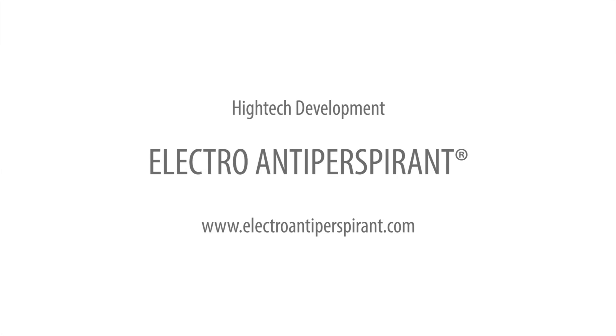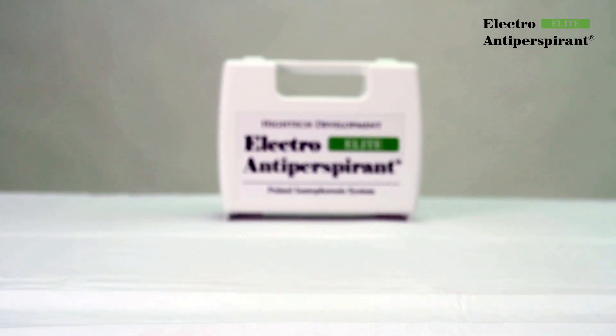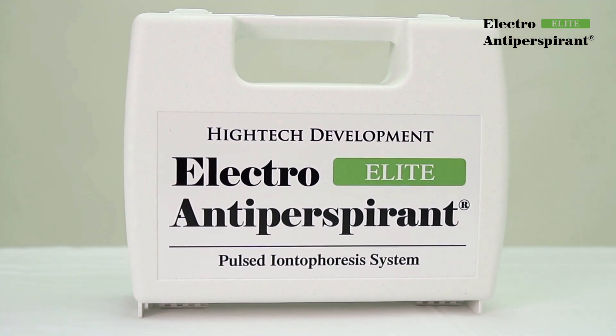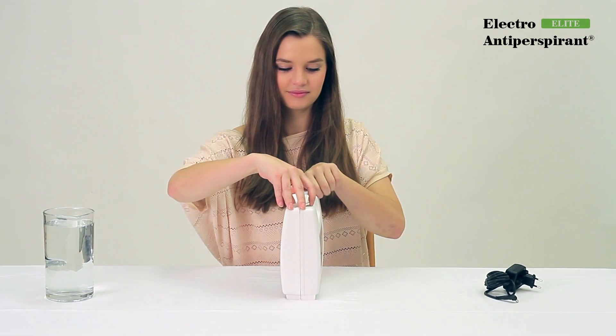We present the next generation of the world's most successful solution to excessive sweating anywhere on the body. Electro-Antiperspirant Elite is a fully automatic device powered by an integrated high-capacity battery. It is equipped with a new type of pulse technology that makes the treatment of excessive sweating more comfortable and more effective than ever before. Thanks to many additional adapters, it can eliminate excessive sweating of any part of the body. Produced by Hitech Development.